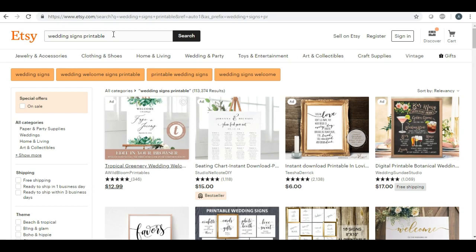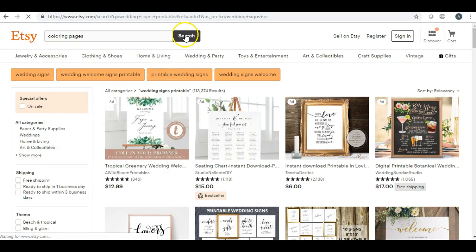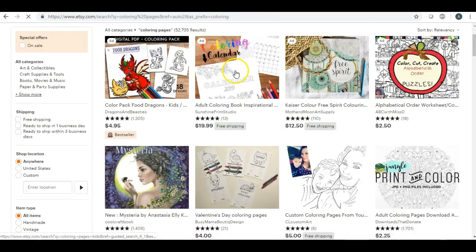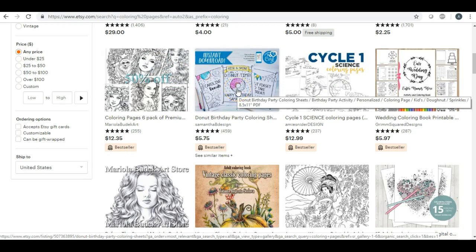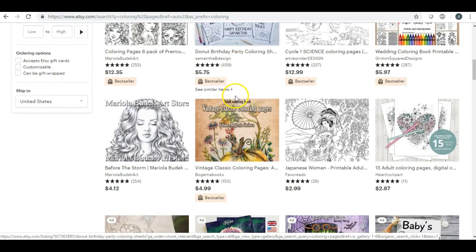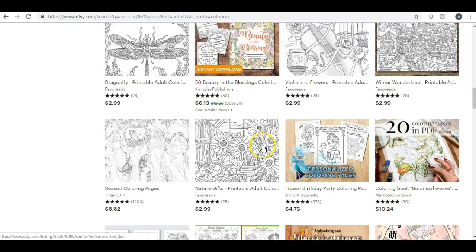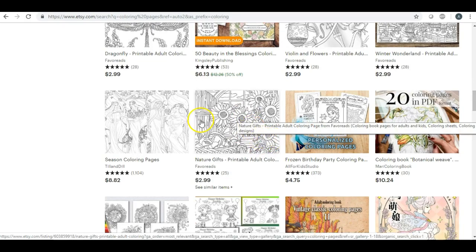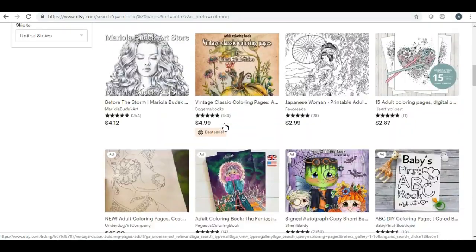The next idea is coloring pages. A lot of times teachers or parents just want to get online and print some coloring pages out. There are also a lot of adults who like to color — it's relaxing. So if you're good with drawing or any type of illustration, you can make coloring pages for kids and adults. Coloring is for all ages.